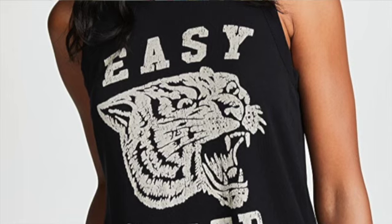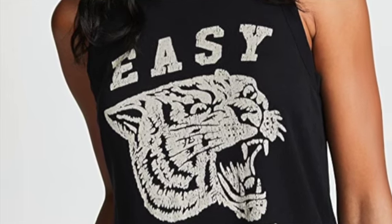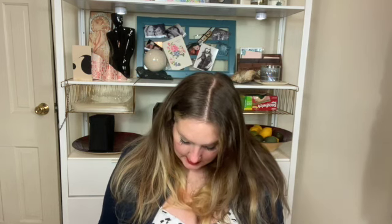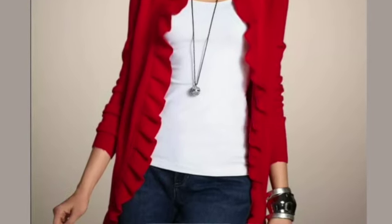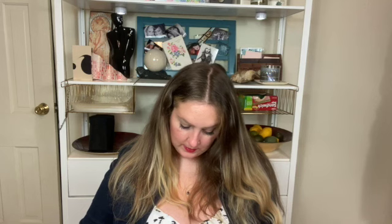This one sold on Tradesy — it was by Chaser, a graphic tee that said Easy Tiger on it. That one sold for $50 and I profited $37.56. Next is an item I just sold — a Chico's red cashmere sweater. That one sold for $55.45 and I profited $46.62. So that is everything.